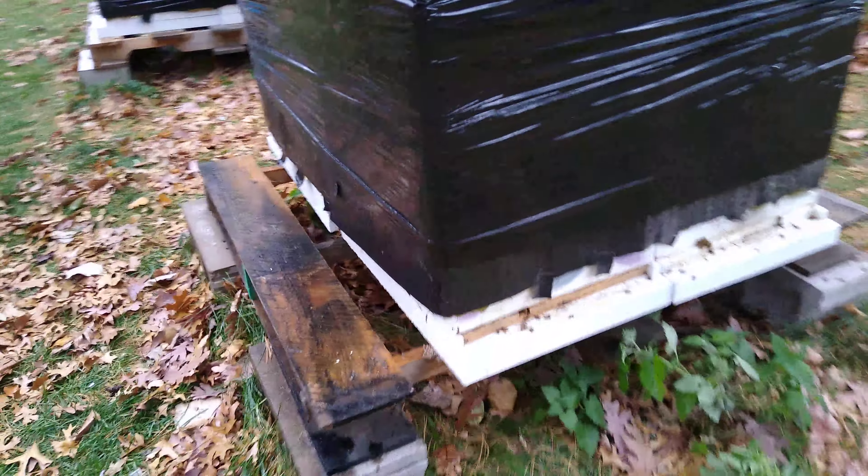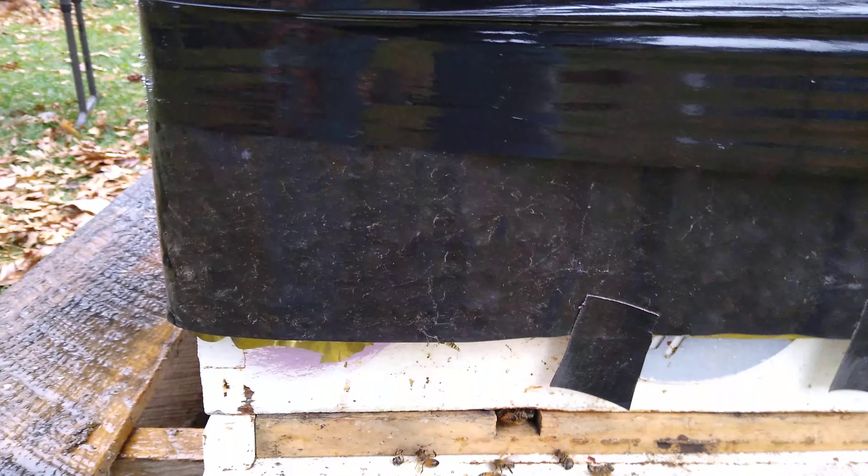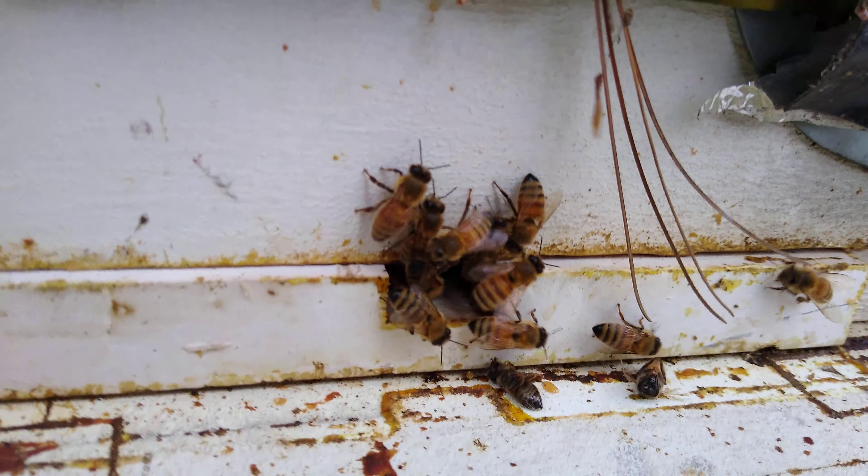What a difference insulation makes. It's about three-fifty degrees out. It's raining and the bees are moving around but good. That one's a better example there. Yeah, this insulation system is keeping them nice and warm.